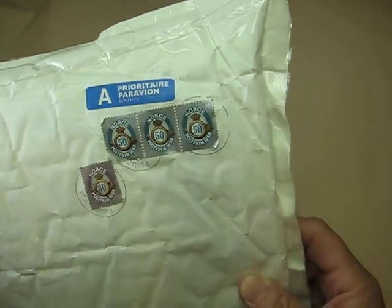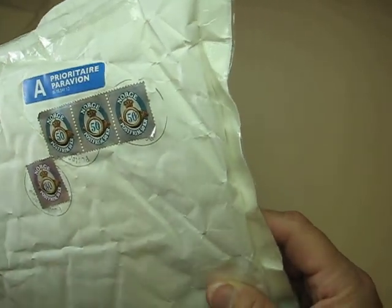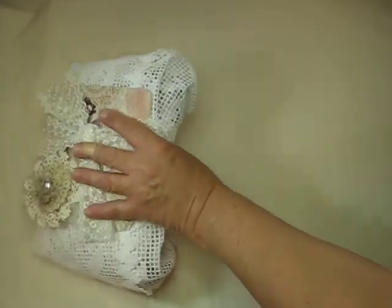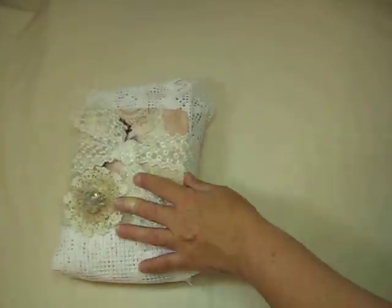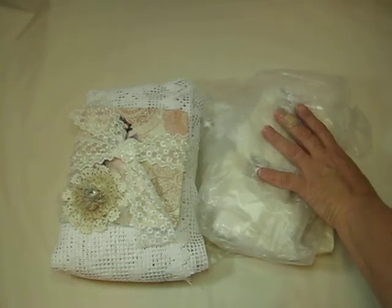Aren't those cool? I will totally be using those in a project. So this comes all the way from Norway. I thought that was pretty cool and wanted to make sure to share that. It is so, so awesome — look how pretty! To get gifts from all over the world is just absolutely amazing.